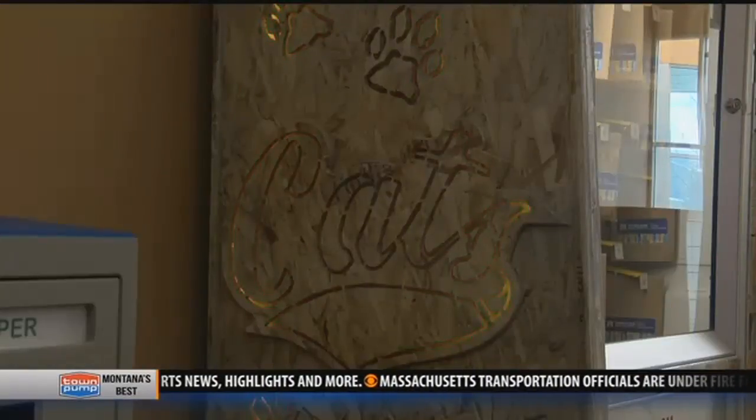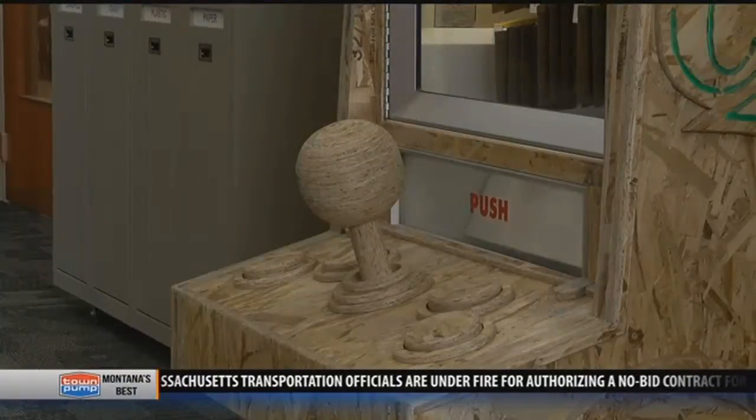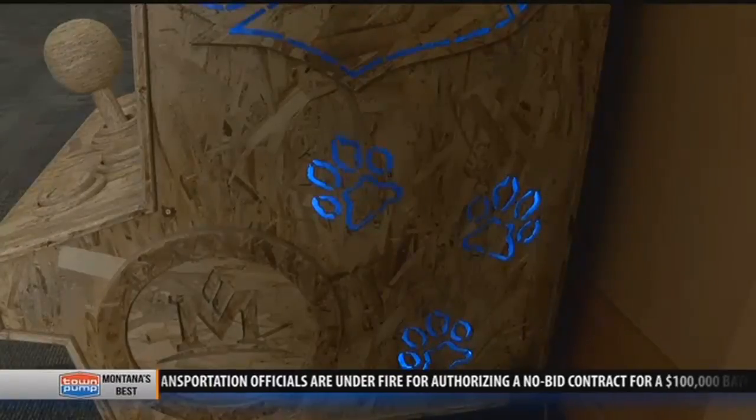With a special token, students can insert it into the machine and draw a random bag that may contain products like art, music, or photographs.